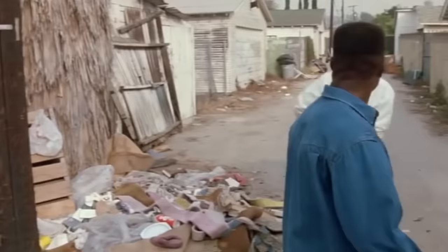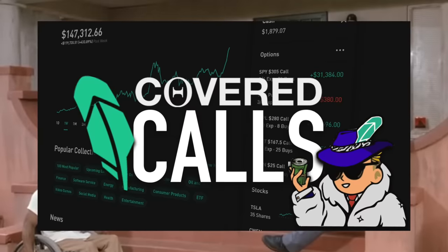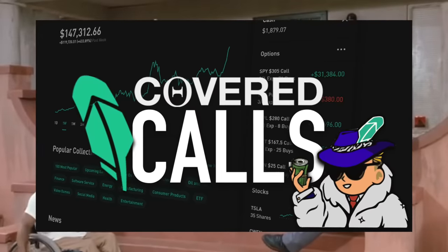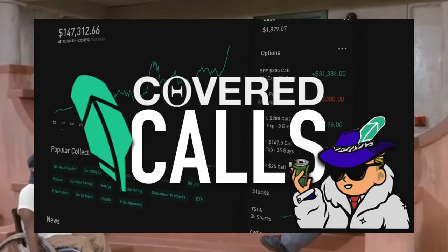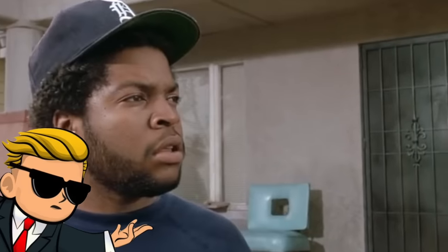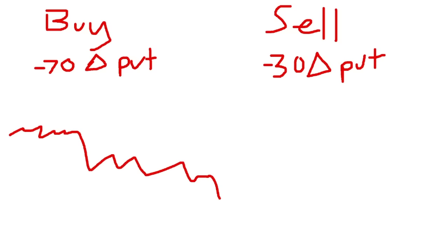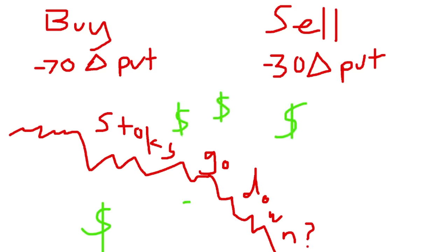Another great thing about this strategy is that you can also bet that the stock will go down. With covered calls, you can only bet that the stock will increase in value because you're actually holding shares. However, you can sell poor man's covered puts as well — this is good to know for when you need to inverse a position. Instead of buying a call, just buy a negative 70 delta put, then sell a negative 30 delta put against that put.